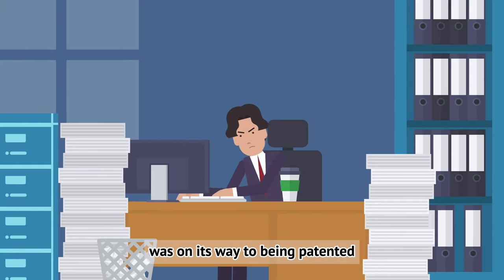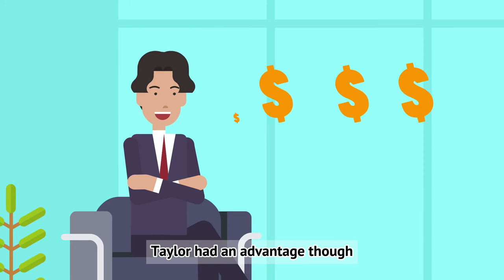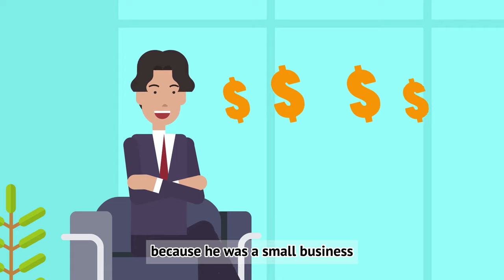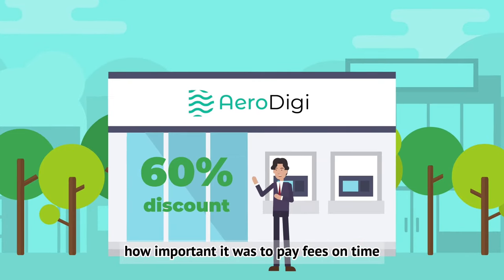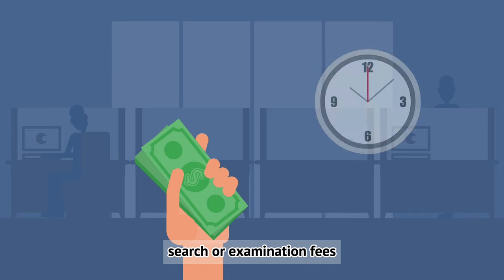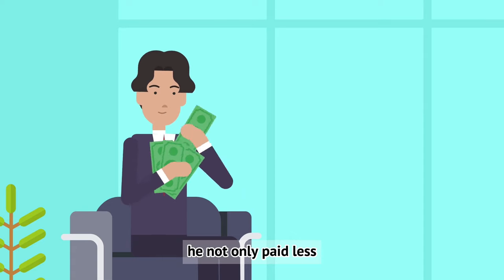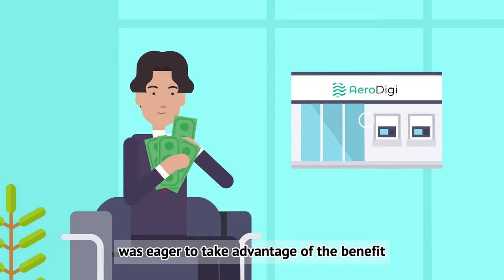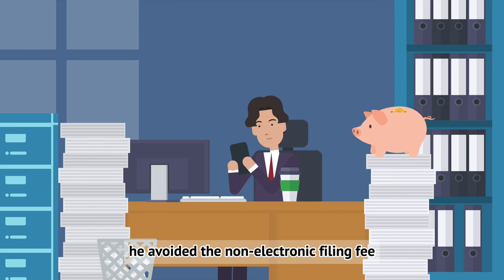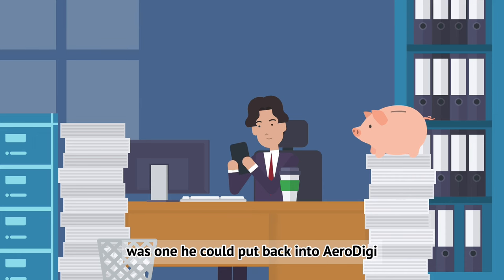Through persistence and clarity, Taylor ensured AeroDigi's technology was on its way to being patented. Budgeting was crucial — he had to account for application fees, possible extra fees for additional claims, and maintenance fees. Because he was a small business, he qualified for a 60% discount on many fees. Taylor also understood the importance of paying fees on time, since late filing, search, or examination fees incur additional charges. He also took advantage of electronic filing, avoiding the non-electronic filing fee and saving money he could reinvest into AeroDigi.